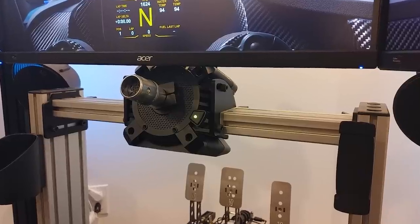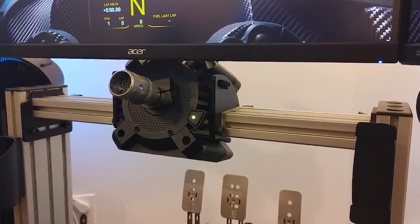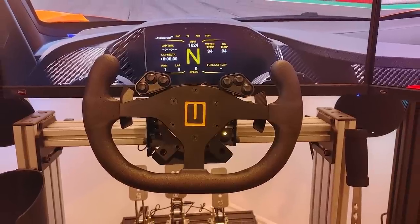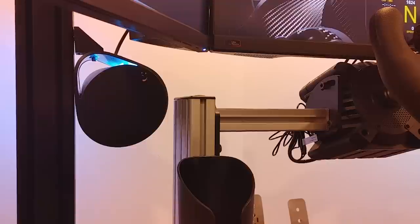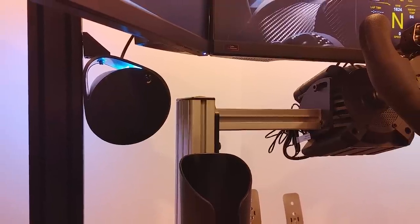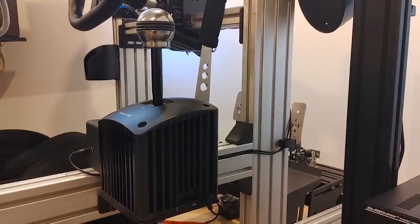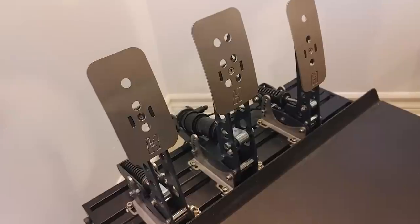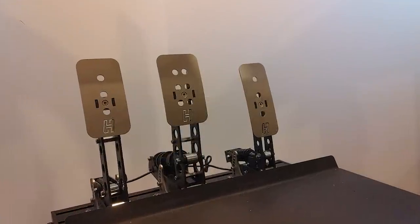Talking about his peripherals and starting with his wheelbase, Guillaume is rocking the 8nm Fanatec CSL DD paired with a Turn Racing R300 and Fanatec BMW GT2 V2 rim. On his left-hand side is a cupholder, which I actually desperately need for my own setup, and on his right the Fanatec handbrake and clubsport shifter. Down below, he steers away from Fanatec as Guillaume uses the Heusinkveld Sprint pedals.